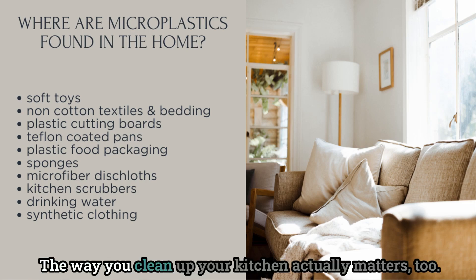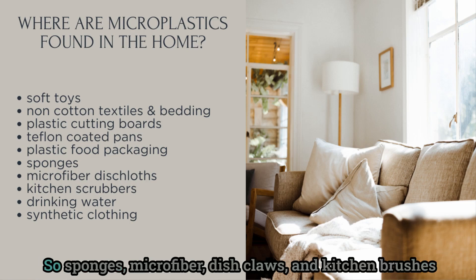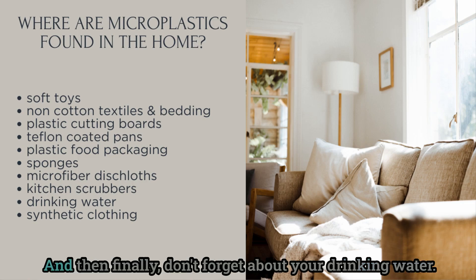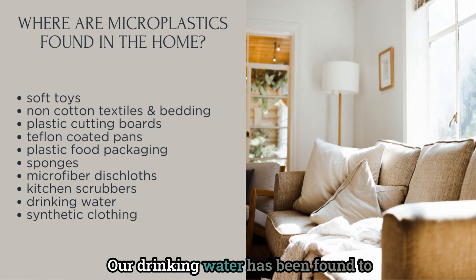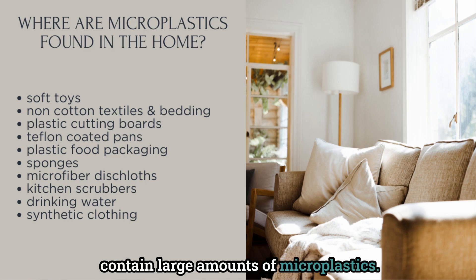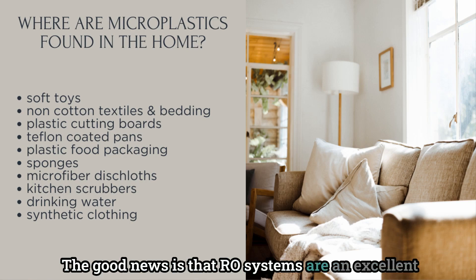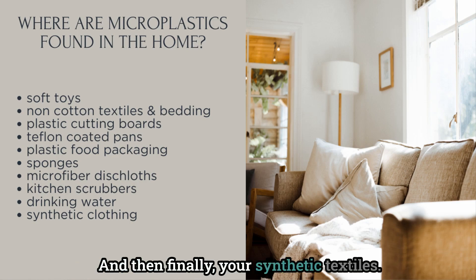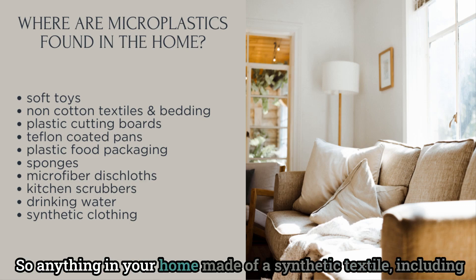The way you clean up your kitchen matters too — sponges, microfiber dishcloths, and kitchen brushes are huge sources of microplastics in the kitchen. Don't forget about your drinking water, which has been found to contain large amounts of microplastics. The good news is that RO (reverse osmosis) systems are an excellent tool to reduce exposure to these microplastics.